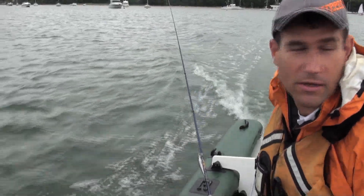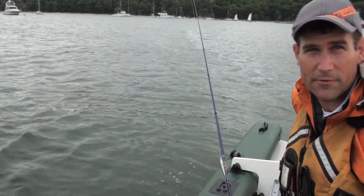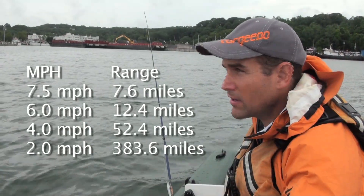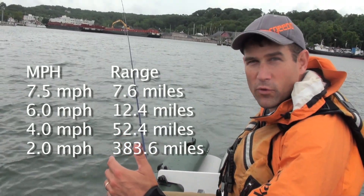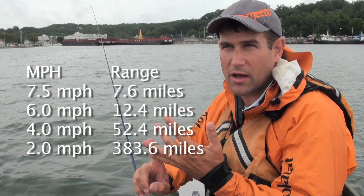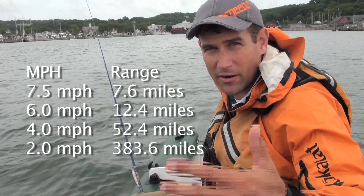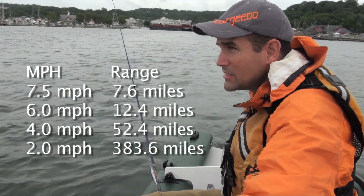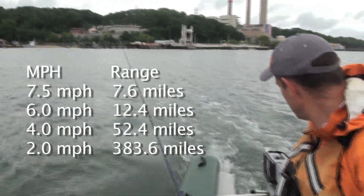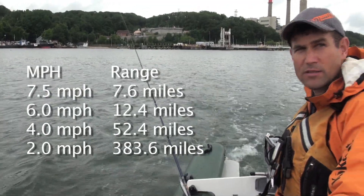We're at seven and a half miles per hour — pretty good speed. We're going to graph all the different watt draws and different speeds to give you an idea of what kind of range you can expect at each speed. Just to give you an idea of how we calculate range — the motor actually does it for you, because it has a GPS unit in it. It uses that to look at how much power is still remaining in the battery and the watt draw you're asking with the throttle. Right now I'm at 5.2 miles per hour, which is a nice cruising speed.